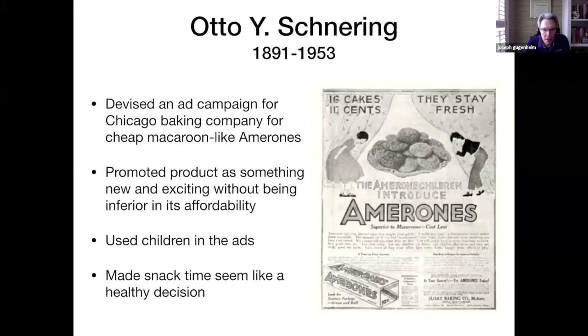He was known for his advertising skills. He devised an ad campaign for a Chicago baking company that sold a cheap macaroon-like product called Amarons. He promoted the product as something new and exciting without losing any of its flavor or quality. He discovered that children in ads were liked by the public, so he continued to put children in his advertisements. And he wanted to make snack time seem like a healthy decision, something he continued throughout his career.